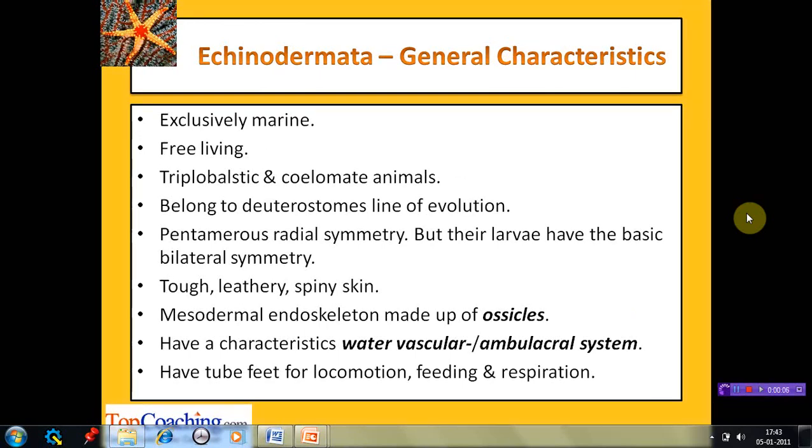The animals are exclusively marine inhabitants, found only in the sea and not in fresh water. They are free-living, triploblastic, and have three distinct germ layers — ectoderm, endoderm, and mesoderm — giving rise to various tissues and organs. They have a true coelom lined by mesoderm. They belong to the deuterostome line of evolution; during embryonic development, the first opening (blastopore) develops into the anus and the second opening develops into the mouth. They exhibit pentamerous radial symmetry in adults, though this is secondary since their larvae have basic bilateral symmetry, which is acquired as they develop into adults.